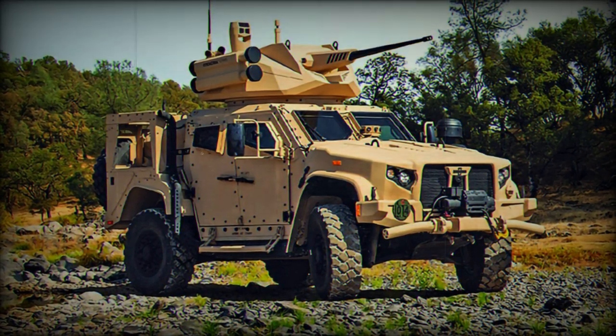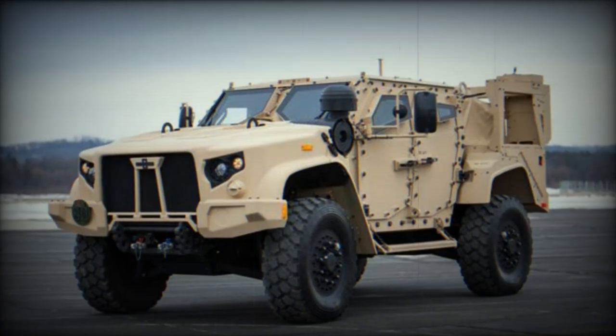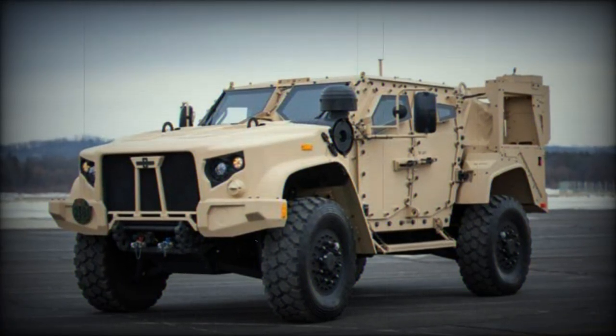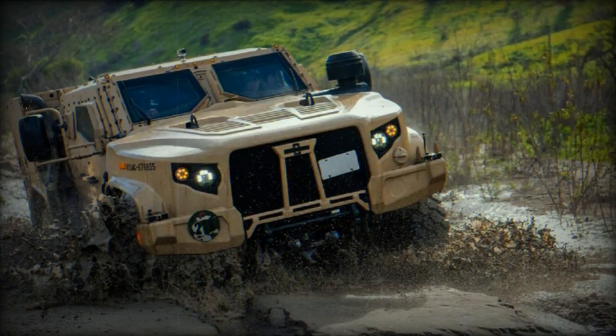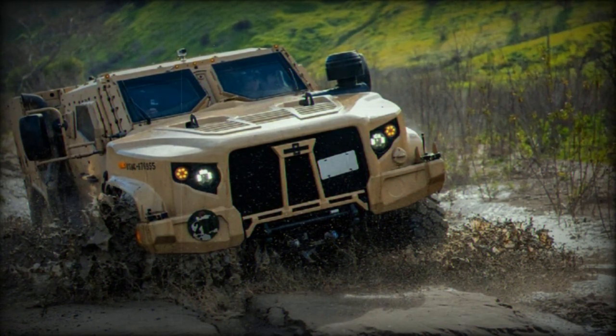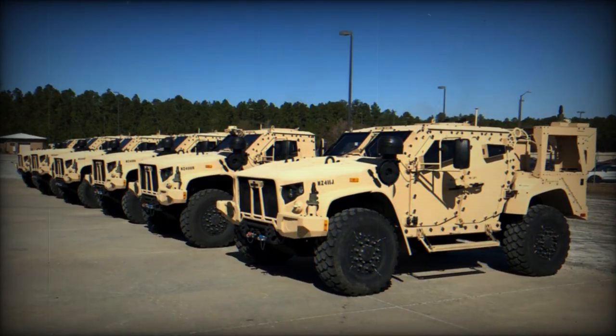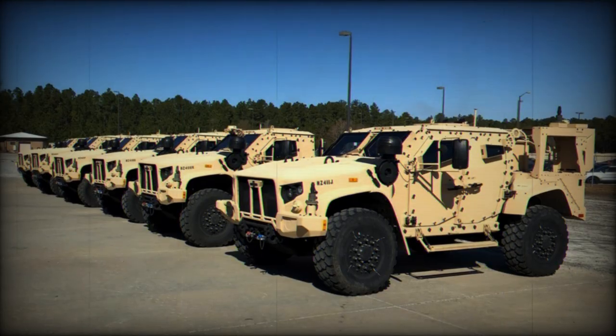The JLTV platform is another example of a vehicle that takes advantage of Plaza's kit hull armor technology. Plaza North America has a long-standing relationship with the JLTV program, providing high-quality armor components for the last seven years. With this new contract, the company will further contribute to the program's success and increase its impact in ensuring the safety and performance of the JLTV A2.